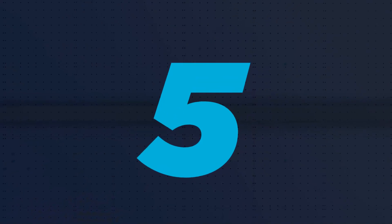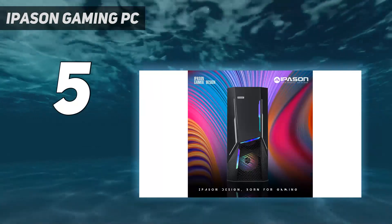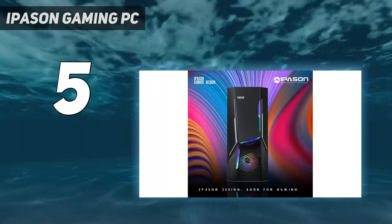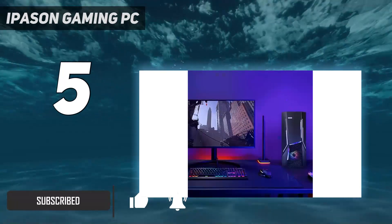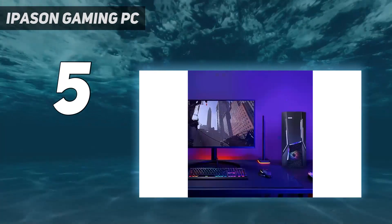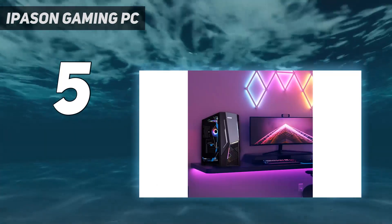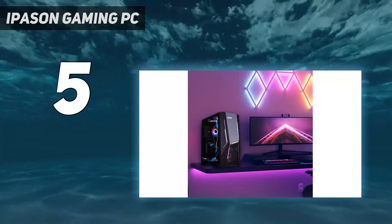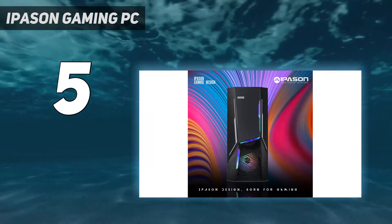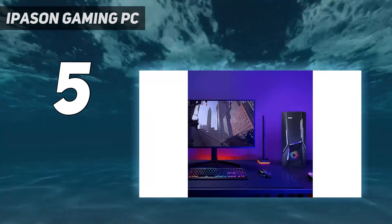Starting at number 5: the Ipasen Gaming PC. For those after a machine with a lower price point, coming in under $900, it does save you a bit more money. However, that also cuts down on its performance compared to higher options. For its graphics card, it goes a tier lower with the RTX 3060, limiting you more to 1080p performance where the card averages around 80fps. With it being under 60fps at 1440p, it would require a bit of tinkering to make it more playable at that level. For its CPU, it has the i5-12500F, a middle-of-the-road processor that rounds out the machine overall.